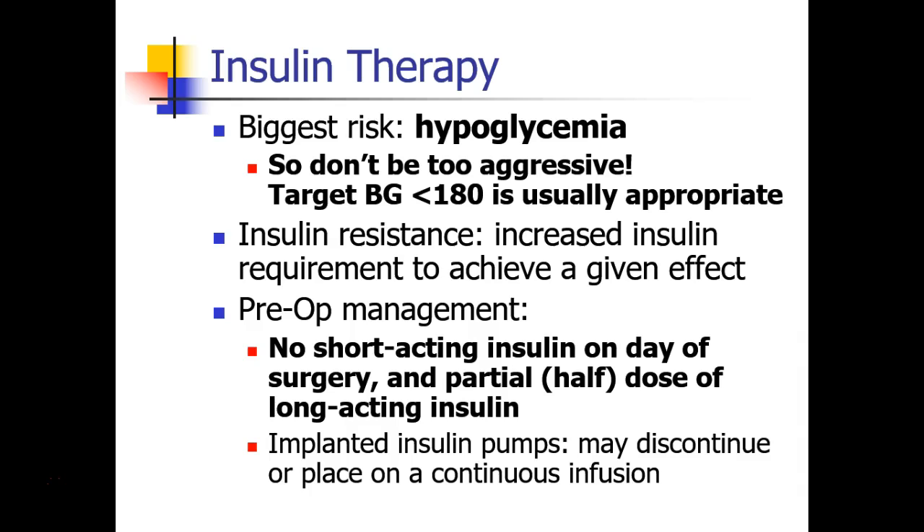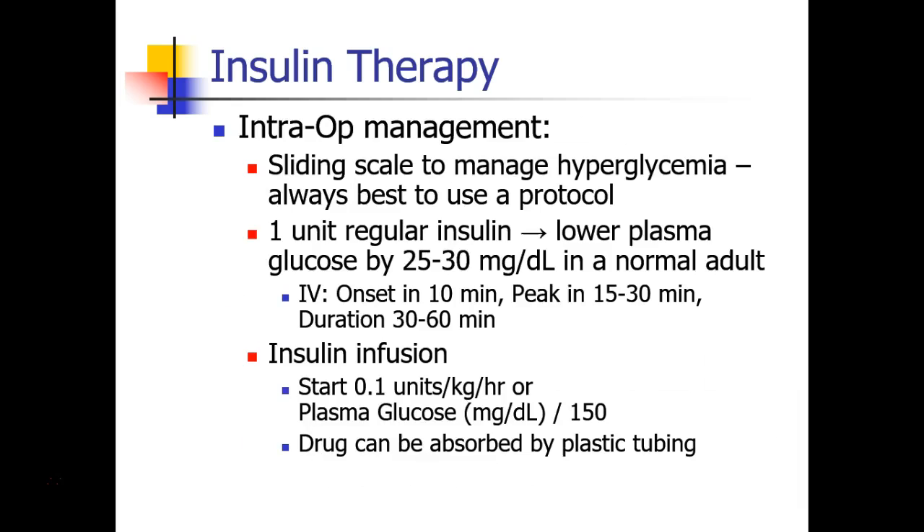Patients who have implanted insulin pumps may continue them on a regular continuous infusion that does not adjust with the time of day, or they can discontinue the pump. Intraoperatively, we often have to give insulin in response to hyperglycemia, and a sliding scale with a published protocol is the best way to manage this.